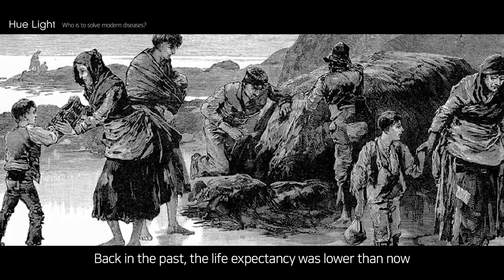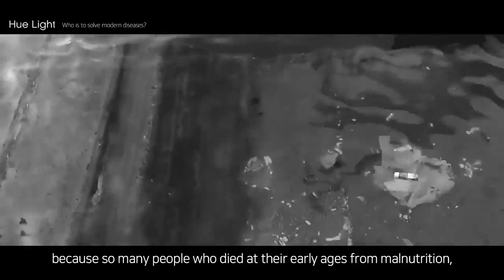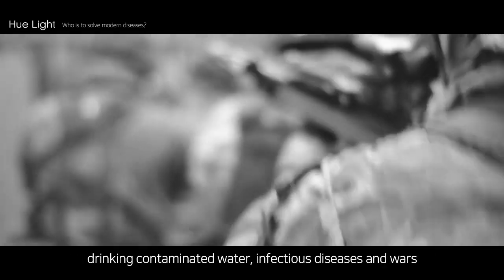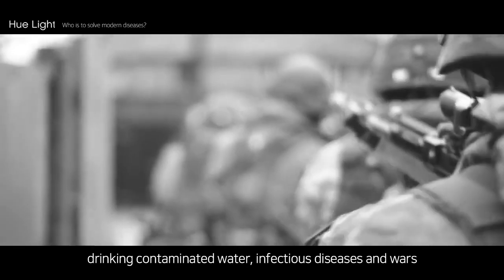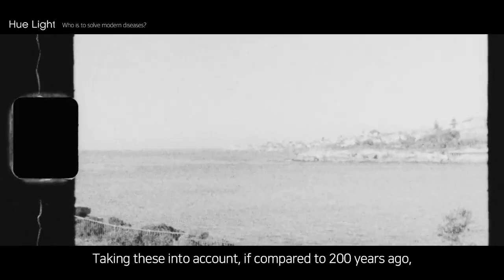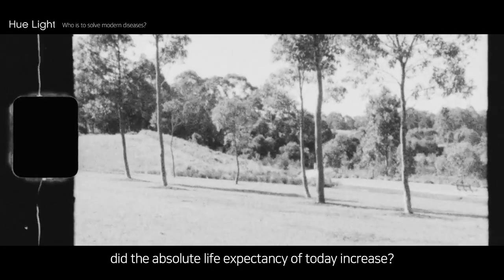Back in the past, life expectancy was lower than now because so many people died at early ages from malnutrition, drinking contaminated water, infectious diseases, and wars. Taking these into account, if compared to 200 years ago, did the absolute life expectancy of today actually increase?